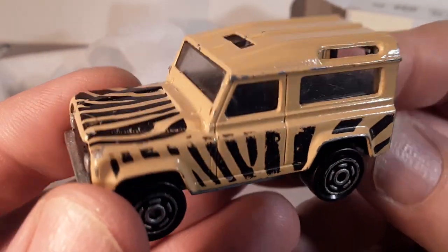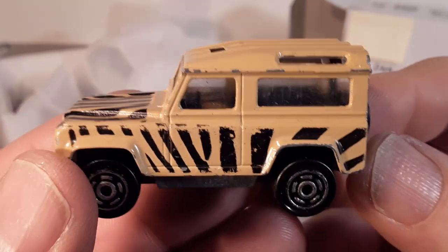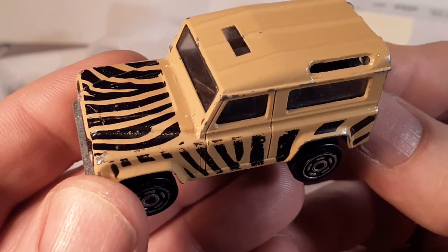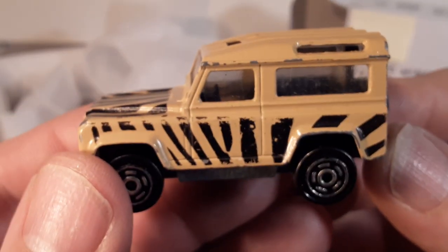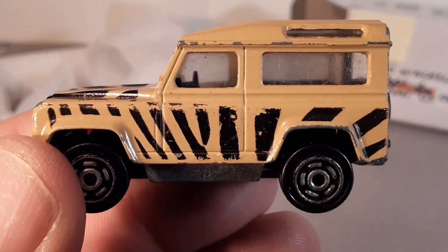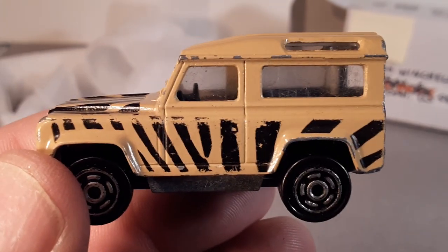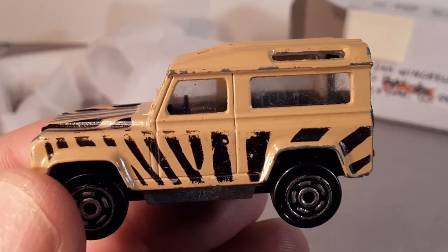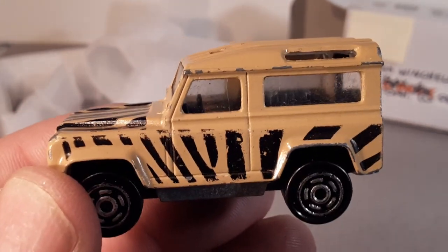All right, there we go, guys. Thanks very much for joining me for another Saturday unboxing video. Always a pleasure to show you what I get new for the collection. Otherwise, have a great Rover day, and make sure you keep to the right there, you little slow traffic!